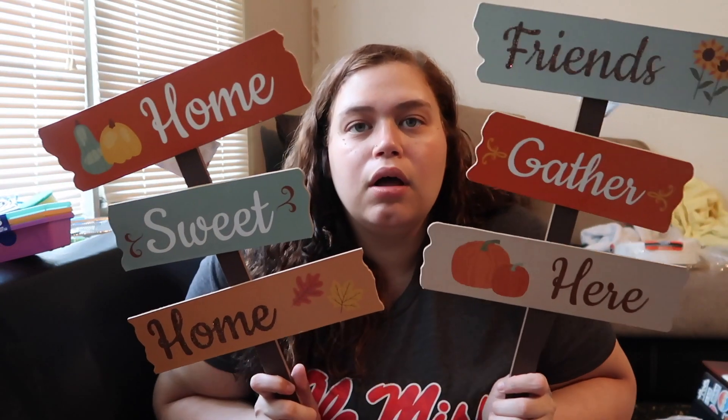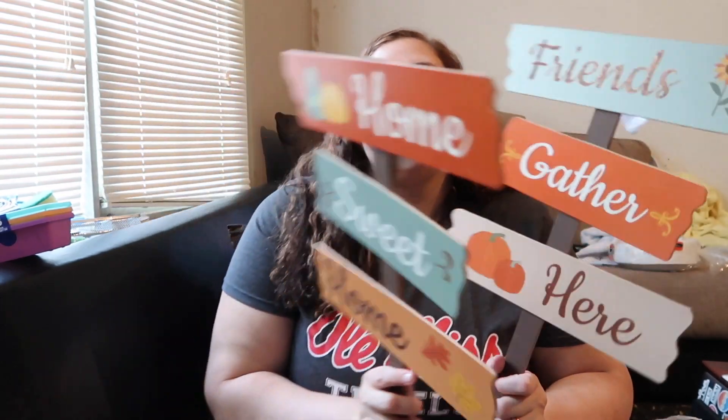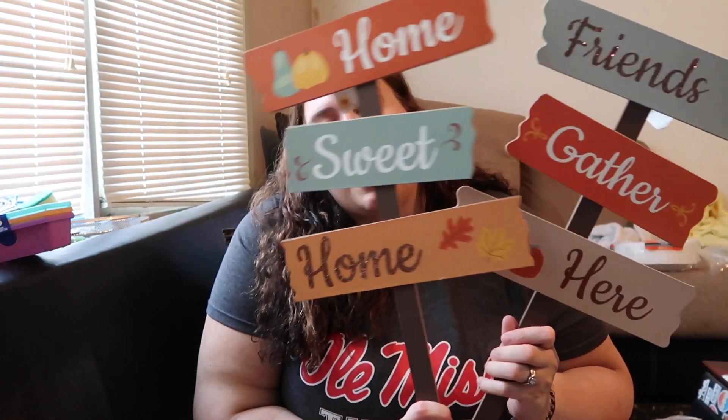Now for the fall decor! First, we got two signs to put out by our door: 'Friends Gather Here' and 'Home Sweet Home.' They're small but super cute and just a dollar each. Chandler asked which one I wanted and I said let's just get both and put one on each side of the door. We're not really a spooky Halloween family — more of a cozy fall vibe.